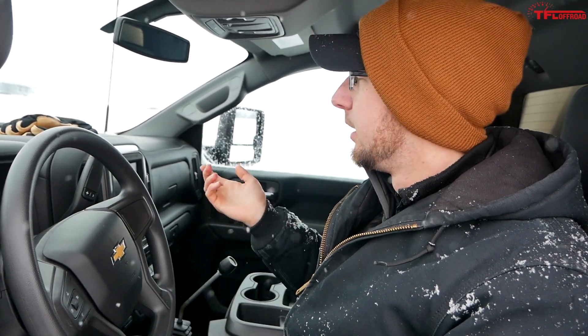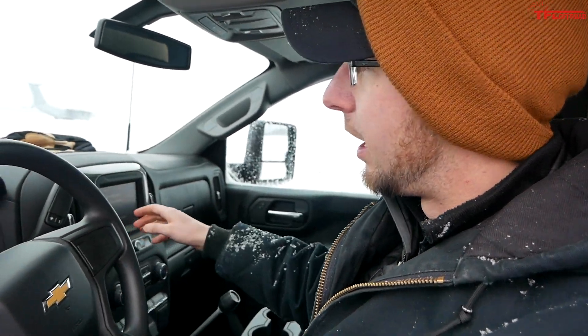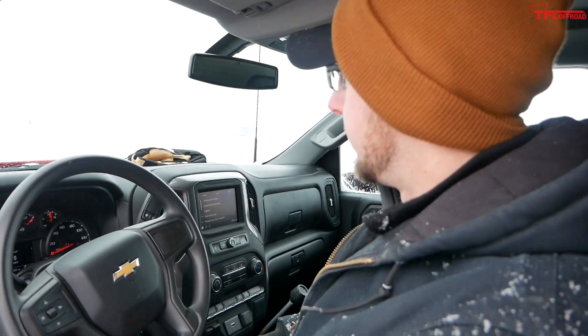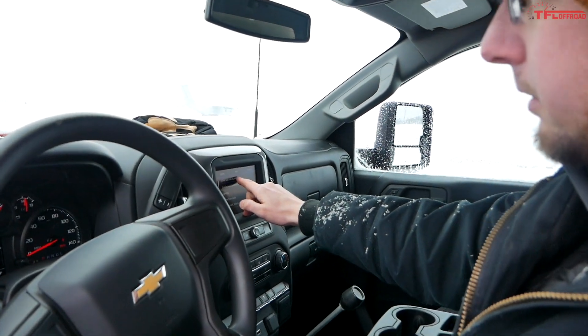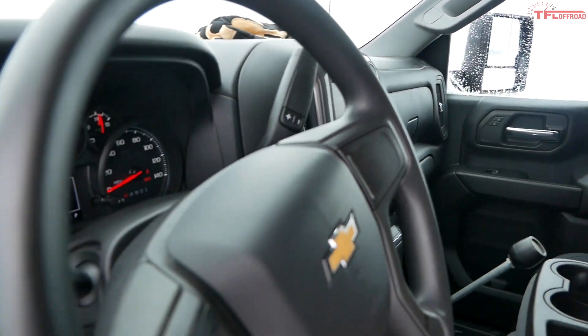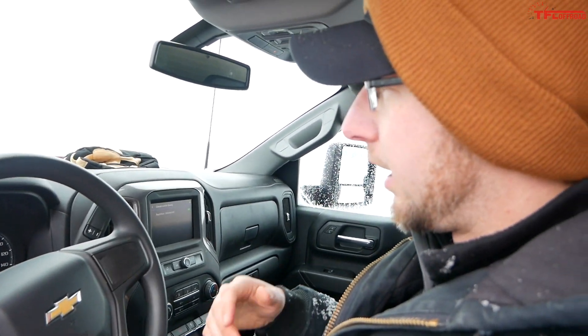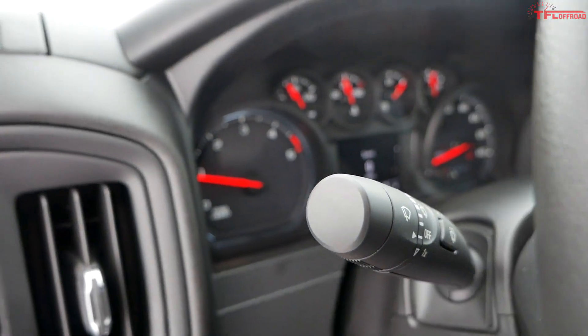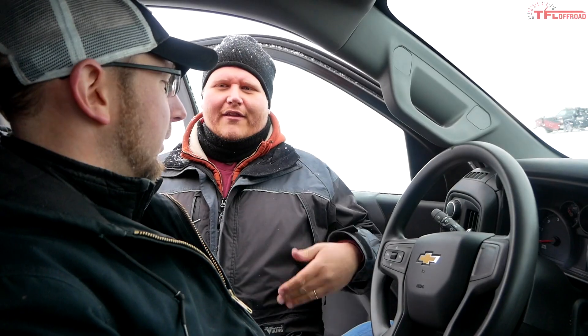Another feature to show you is rapid heat elevated idle — it's been in previous trucks as well but it's a cool feature. In cold weather climates you don't always want the idle bumped up, but in a condition like this you want the truck to warm up faster. Under Climate and Air Control there's Rapid Heat Elevated Idle — just select that item and after about a minute the idle will bump up to let the truck heat up faster in cold weather climates like Marquette, Michigan.